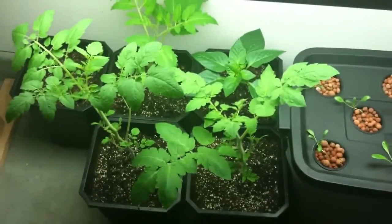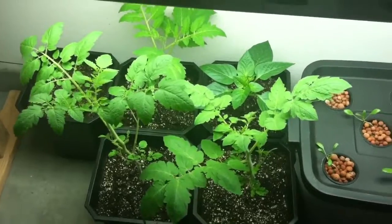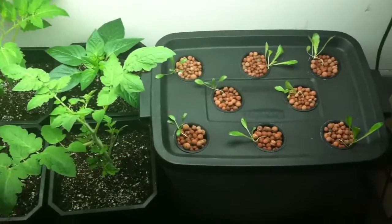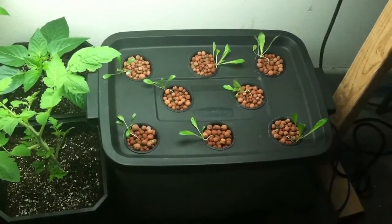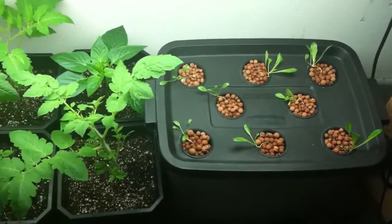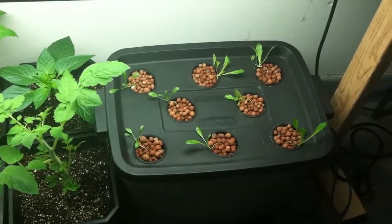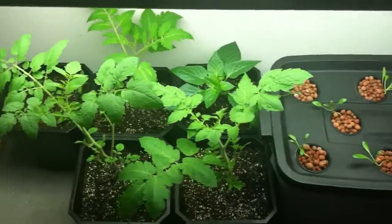So that is my update. If you guys have any questions, leave them in the comments section below. Thanks again for watching. Next week I'll give you guys another update on this — hopefully this lettuce will grow quite a bit more. Thanks. Bye.